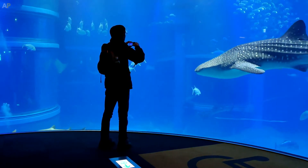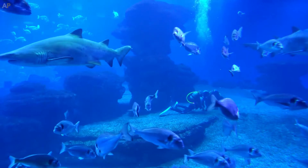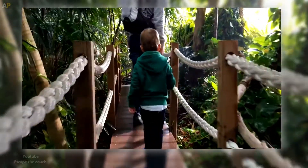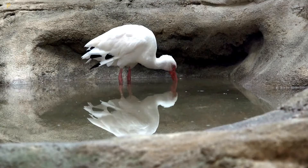Designed by Peter Chermayev and built for the Expo 98 World Exposition, the oceanarium is home to a mind-boggling array of fish and marine animals, including dozens of different species of birds.